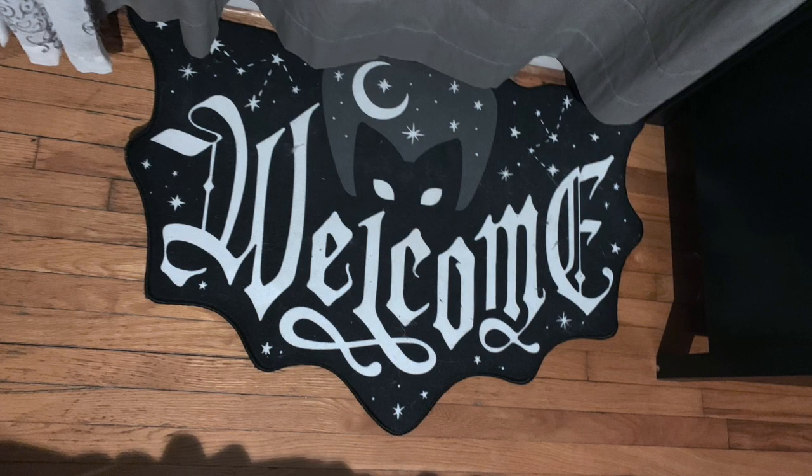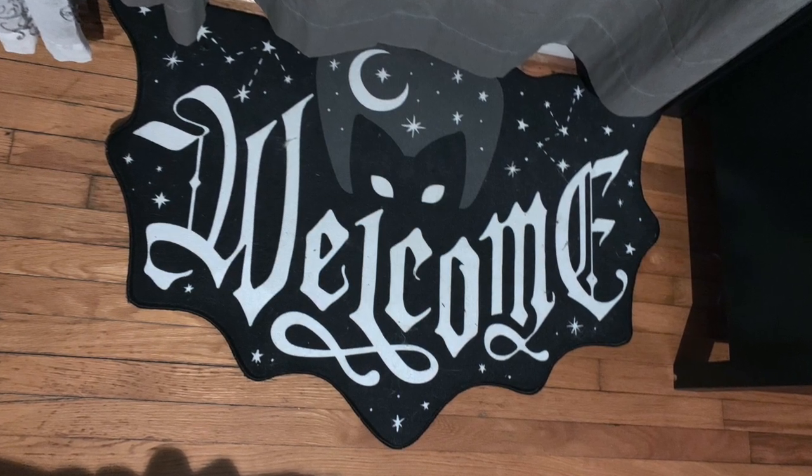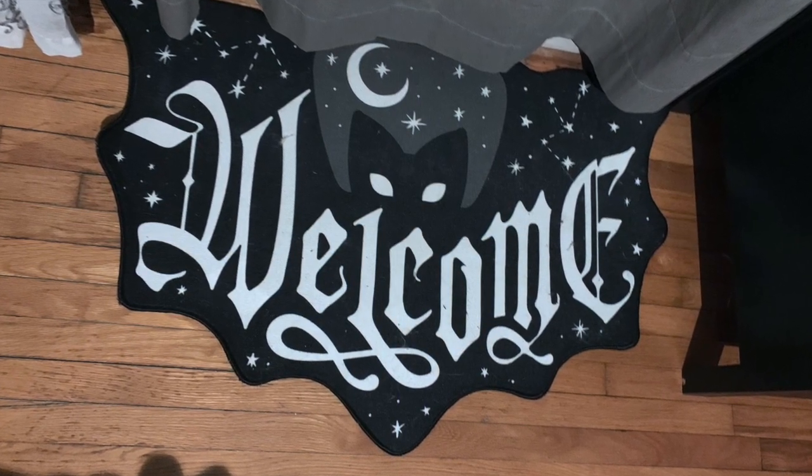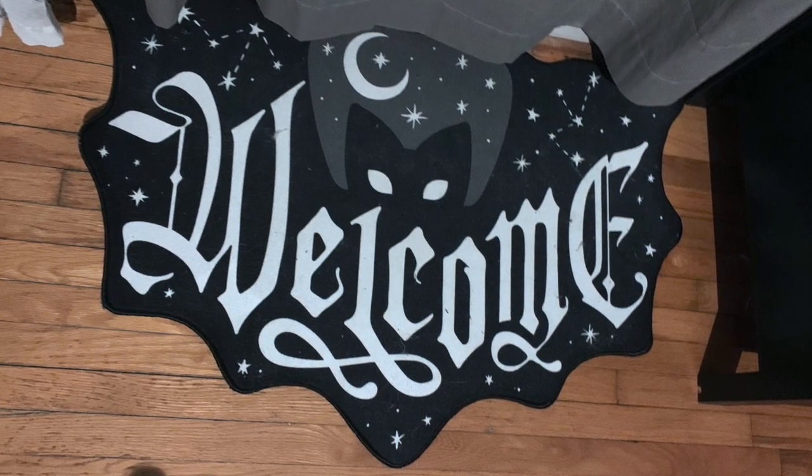And here's a picture of a welcome doormat. I absolutely love it — it was an amazing addition to my home. I just keep it in an area where there's not a lot of traffic.